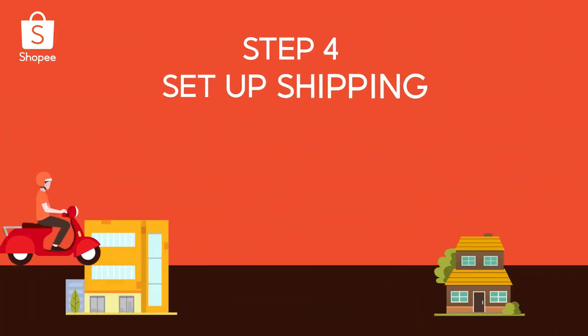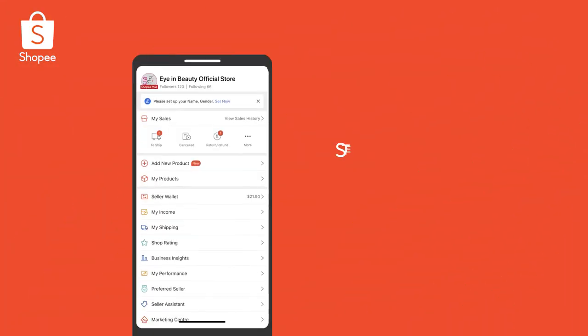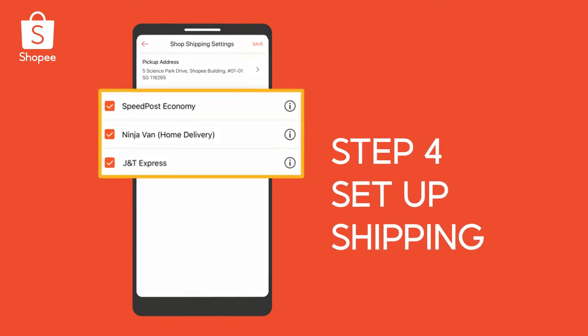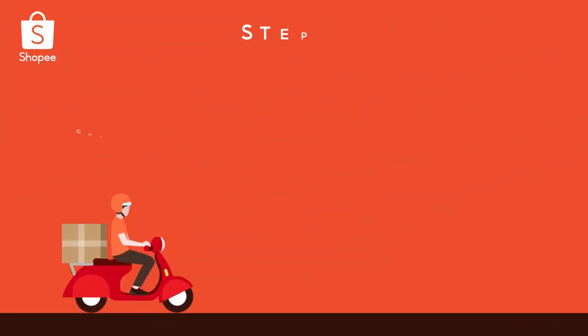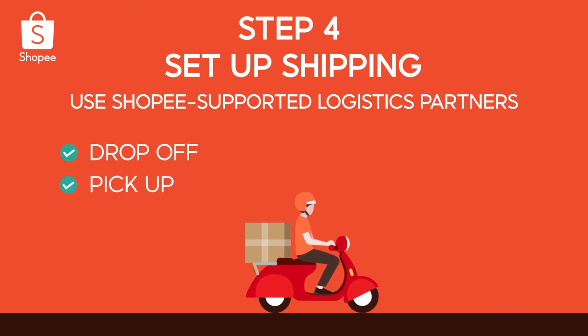Before you can send out products, you'll have to set up shipping with a logistics partner. Simply go to My Shipping and select your preferred logistics partners. You can also customize logistics partners for specific products. With multiple Shopee-supported logistics partners to choose from, just pick one that fits your drop-off or pickup needs.